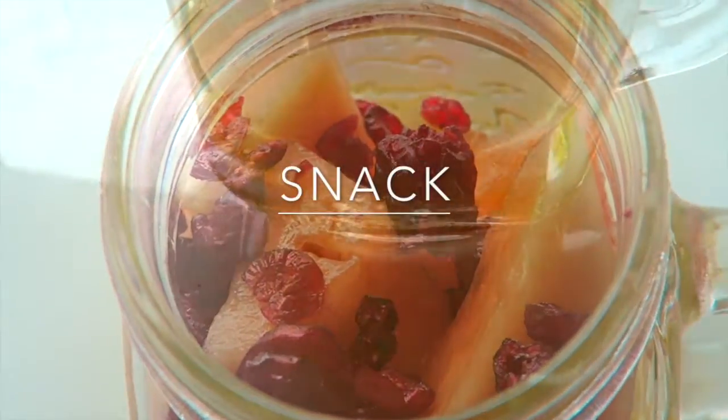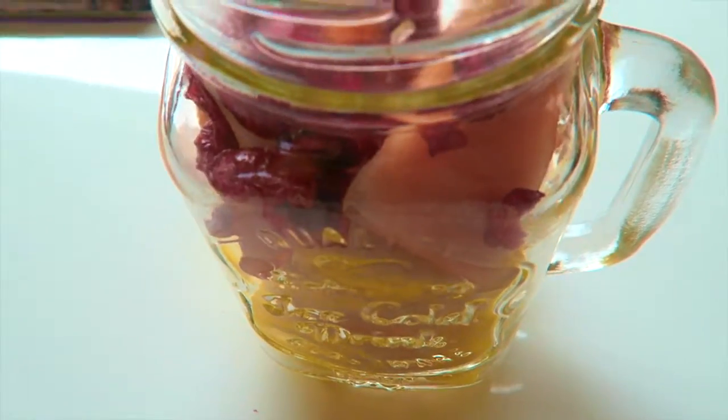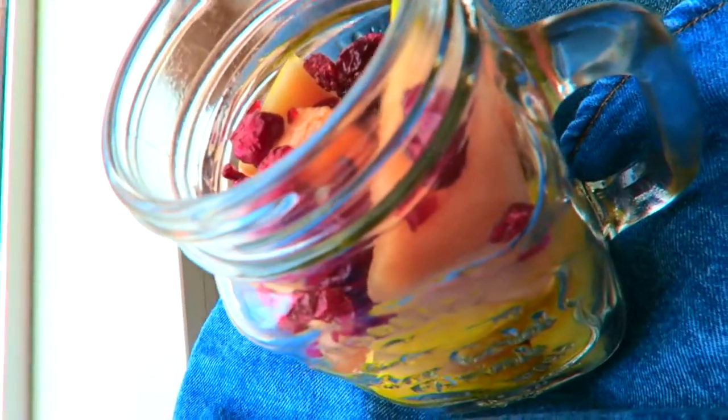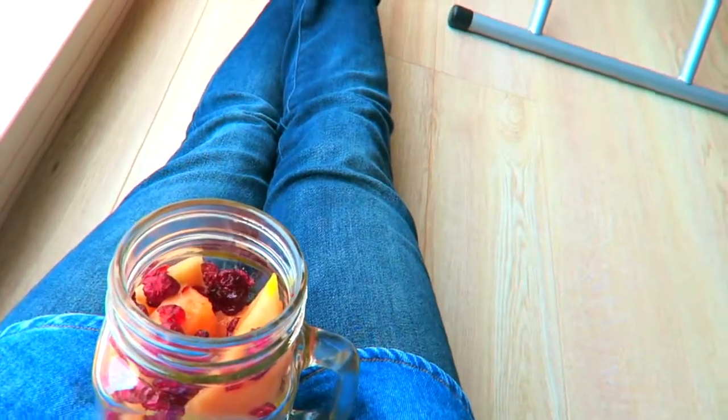So this is one of my favorite snacks — it's a fruit bowl with pineapple, melon, and cranberries. This stuff just tastes and looks delicious, so definitely try and make some.